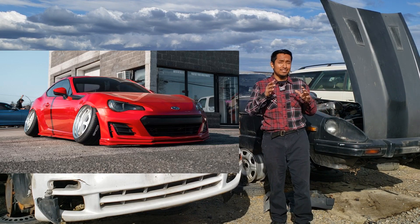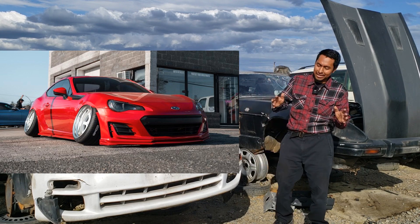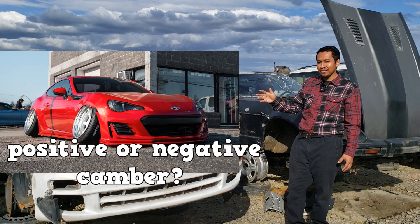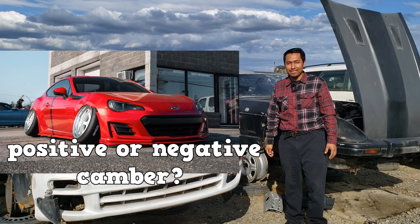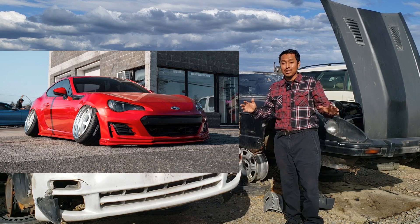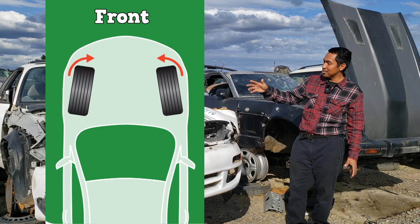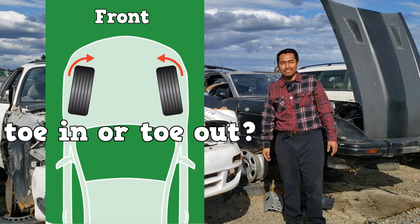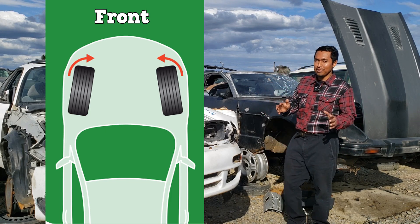Now personally, I think it looks atrocious. But anyway, are those wheels suffering from positive camber or negative camber? What kind of tire tread wear will we see? In the following picture, are the front wheels toe-in or toe-out? What kind of tire tread wear will we see?